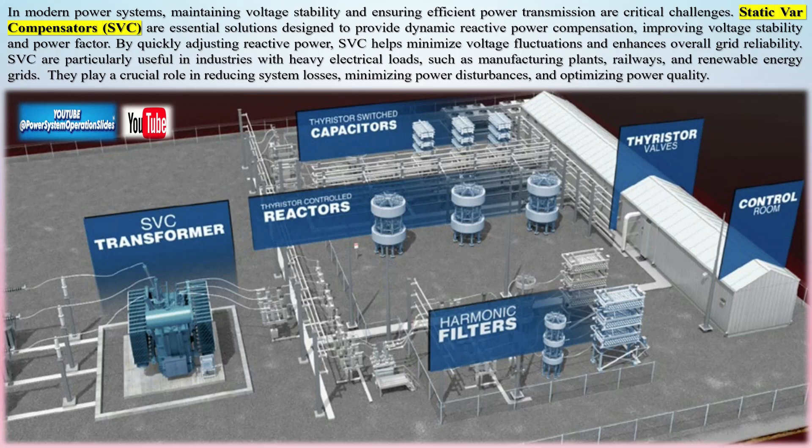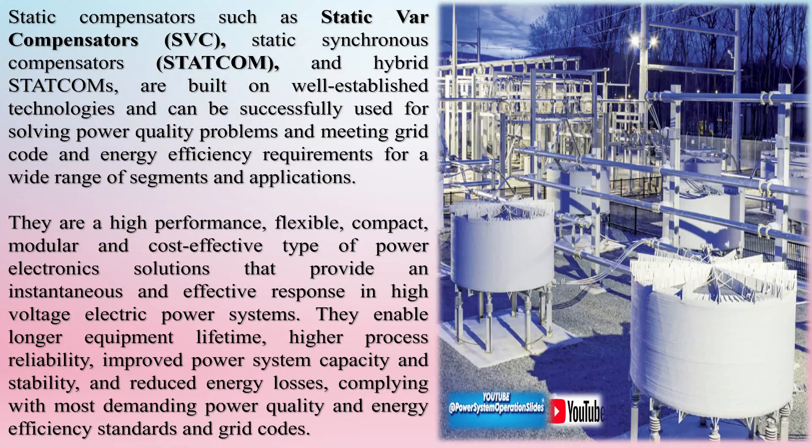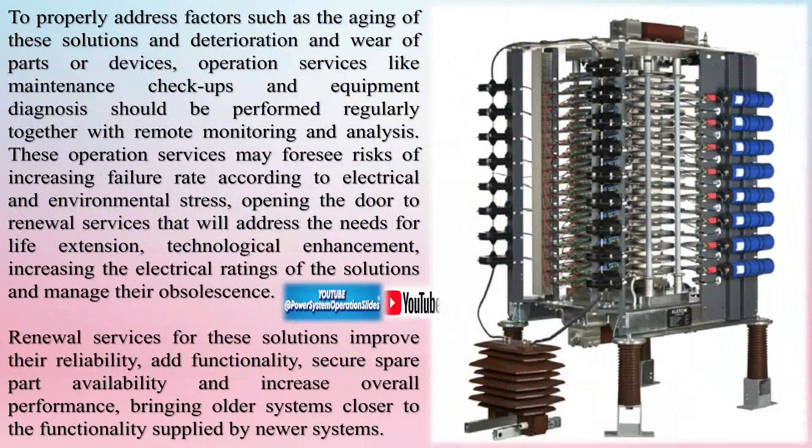Static compensators such as Static VAR Compensators (SVC), Static Synchronous Compensators (STATCOM), and hybrid STATCOMs are built on well-established technologies and can be successfully used for solving power quality problems and meeting grid code and energy efficiency requirements. They are high-performance, flexible, compact, modular, and cost-effective power electronics solutions that provide an instantaneous and effective response in high-voltage electric power systems.